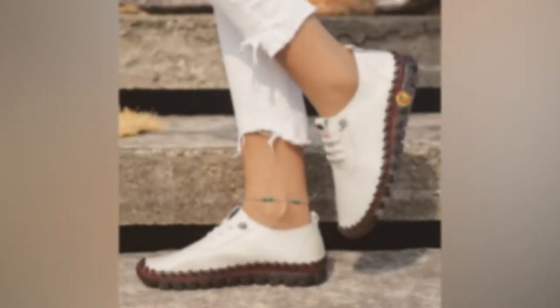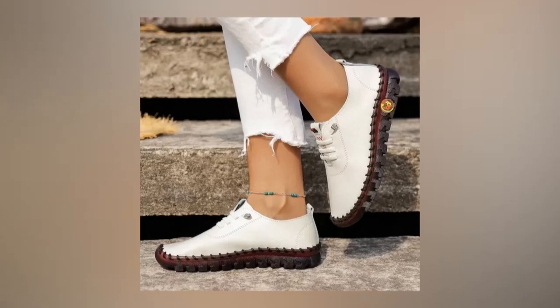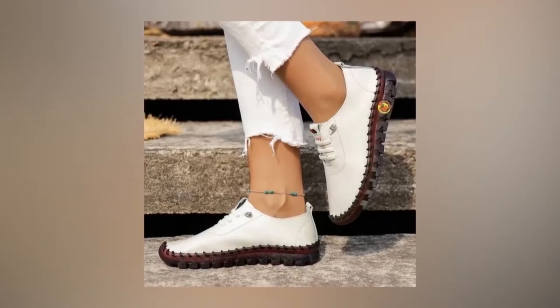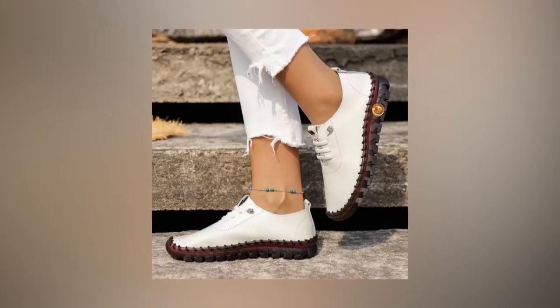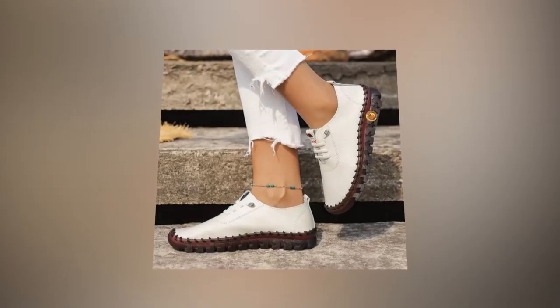Versatility and style. When it comes to versatility, these casual spring shoes truly shine. Their stylish yet practical design makes them suitable for a variety of occasions. Whether you're running errands, heading to the office, or enjoying a casual day out, these loafers can be paired with different outfits to create a chic look.